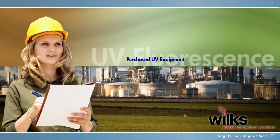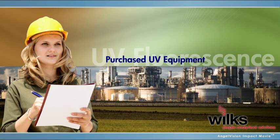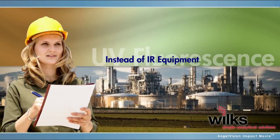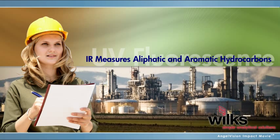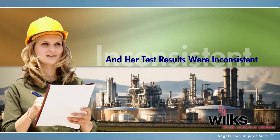Susan purchased ultraviolet testing equipment. The sample she tested seemed acceptable, but when her results differed from the regulatory agency, she realized too late that her testing equipment wasn't ideal for her analysis, and her investment was wasted.